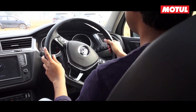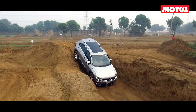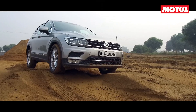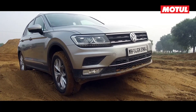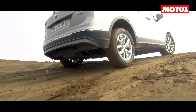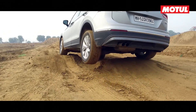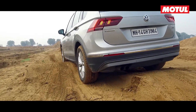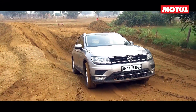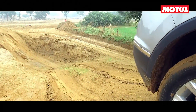Moving over to the Tiguan was a bit more worrying, as it has a car-like 149mm ground clearance and an even lower 18-degree approach angle. So I had to approach the axle benders cautiously, but doing so means you have very little momentum. As a result, you need more power while one front wheel is trying to climb up and one rear wheel is in the air. Even though VW's 4Motion all-wheel drive system can send as much as 85% of the engine's power to any one wheel, the Tiguan still struggled to make it over the obstacles unscathed.